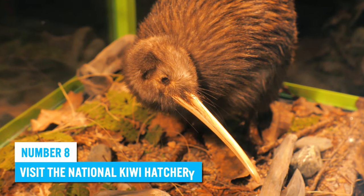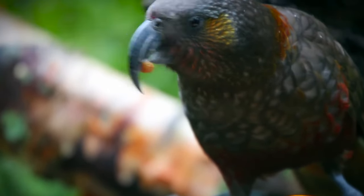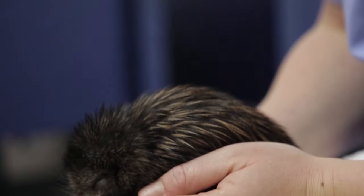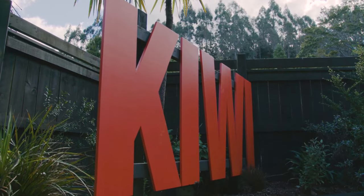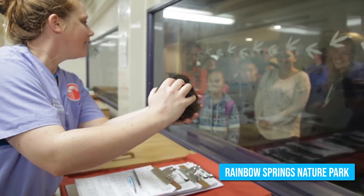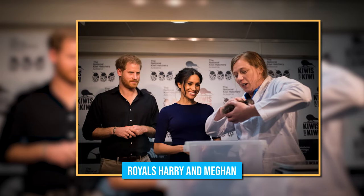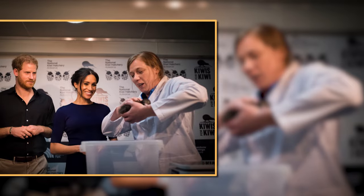Number 8: Visit the National Kiwi Hatchery. If you're interested in birds, Rotorua is the perfect spot to view cute little kiwi birds up close. All it takes is a visit to the National Kiwi Hatchery in the Rainbow Springs Nature Park, where you'll get to see beautiful baby kiwis. This hatchery is so renowned that Royals Harry and Meghan stopped by to view the kiwis on their trip to New Zealand.